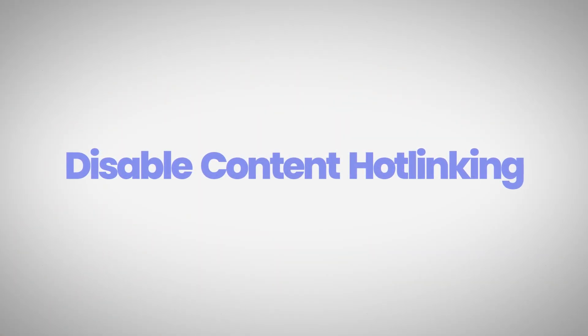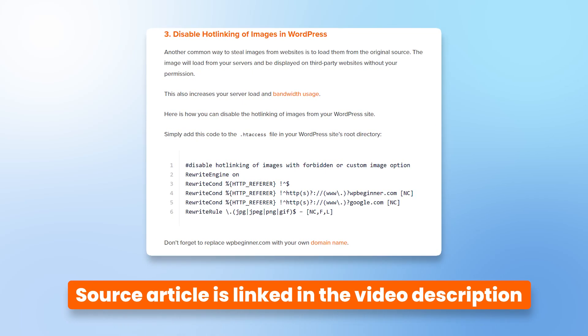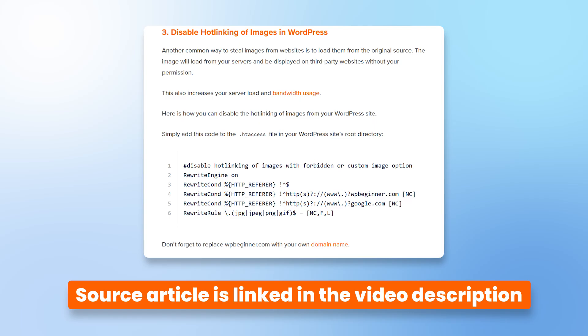The next tip is to disable hotlinking of your content. Hotlinking means other websites are referencing or loading content that exists on your website, spending your server's resources to serve those requests. It's a lose-lose for you but a win-win for them. To disable this, take the code snippet I'll link in the description and add it to your htaccess file. I'll also link a dedicated video about this next to the code snippet.